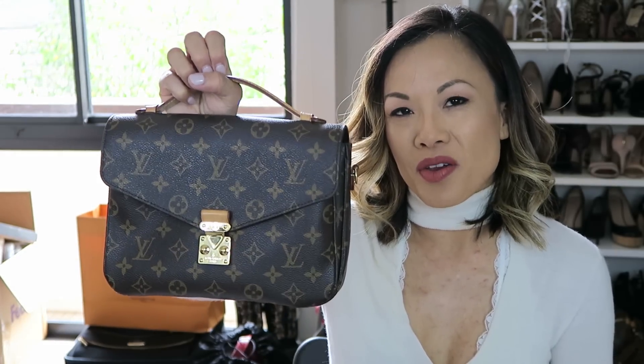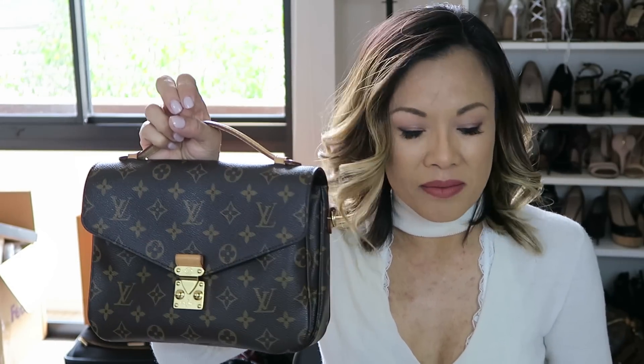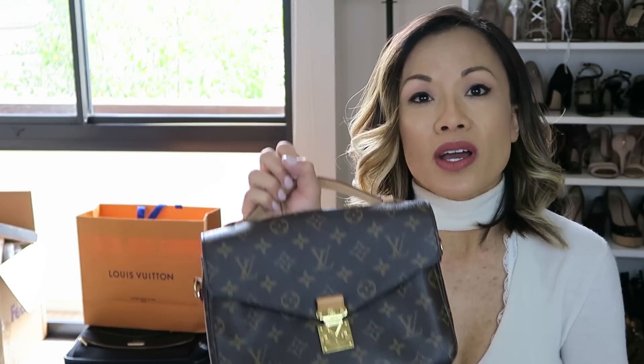Also the Pochette Metis in Monogram. I didn't have to wait long for this one. My shoe repair guy in Santa Monica said a client who was supposed to pick it up hadn't come yet — did I want it? I said yes. I know a lot of customers out there have put their names on lists or tried to hunt it down and couldn't find it, but this one was really easy for me to get my hands on.